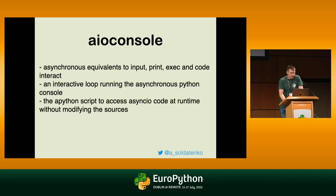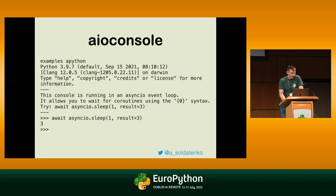Last but not least is `aioconsole`. It's a nice alternative to what I demonstrated about REPLs — an alternative approach where you can also do await. If you run your program with IPython, you can do await inside it.